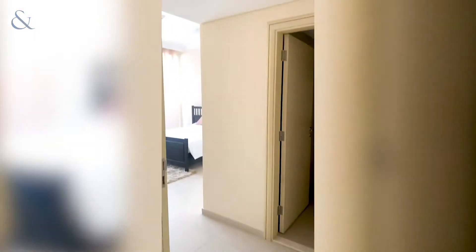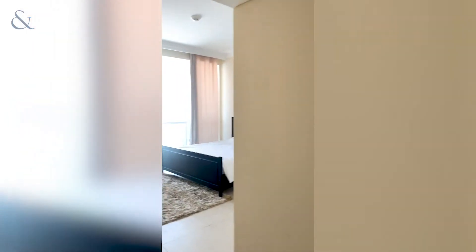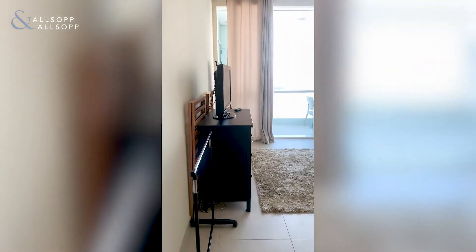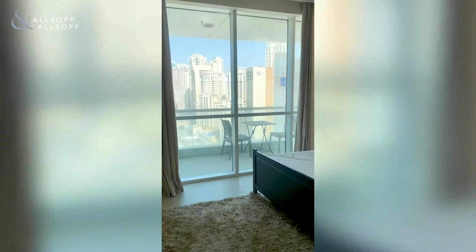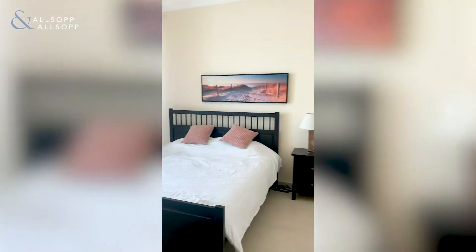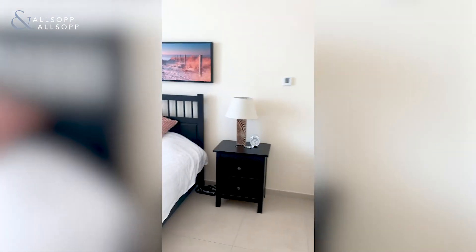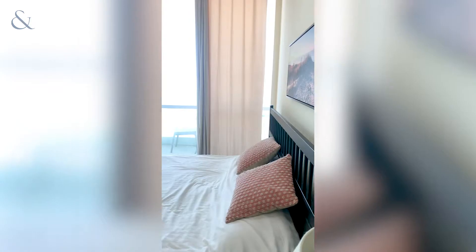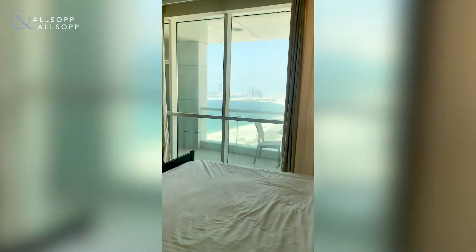We've got the bedroom here. This unit is 1,090 square foot. Built-in wardrobes on the right-hand side wall. This bedroom looks out onto the gulf and the beach, which is lovely.